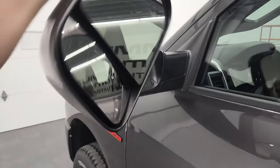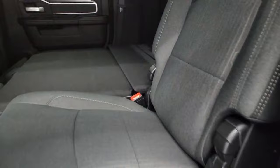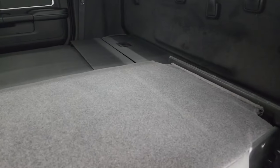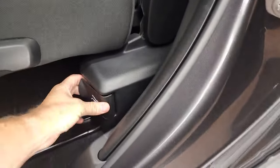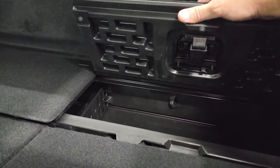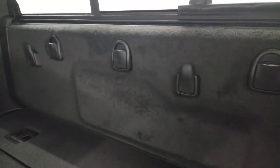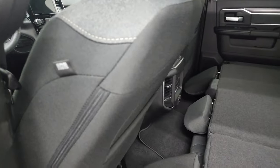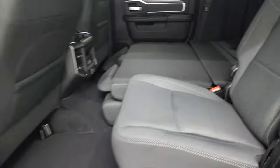The heated tow mirrors fold up and have built-in directional signals, and they also fold in. Looking at those back seats going all the way down — you can put just the backrest down, or use the handle to put the whole thing completely flat. It's great for pets or even taking a nap with a couple of blankets. You get the power sliding rear window with built-in rear defrost, storage in the back, LATCH anchors, two USBs, two USB-Cs, a 115-volt 400-watt plug-in, and side curtain airbags. The seats fold back up and there are child safety locks on the rear doors.